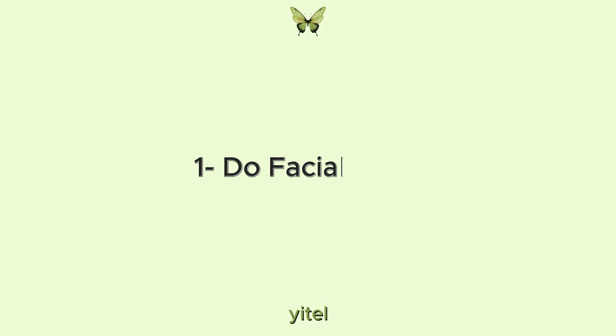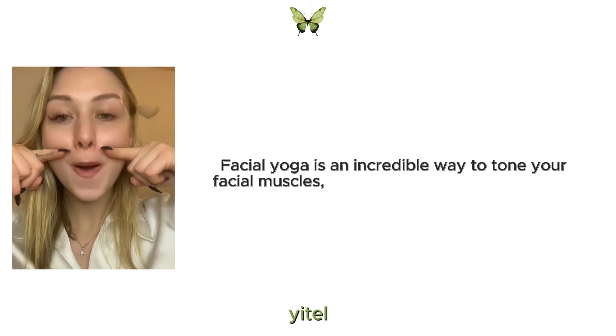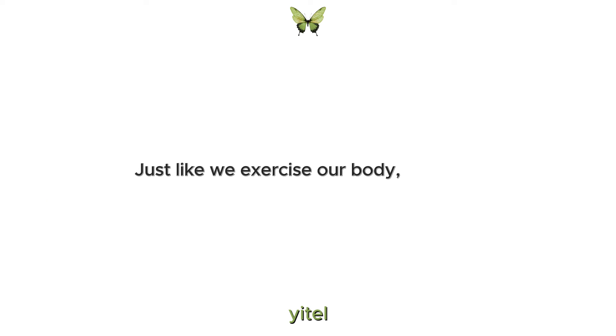1. Do facial yoga. Facial yoga is an incredible way to tone your facial muscles, reduce wrinkles and promote a youthful appearance. Just like we exercise our body, our face benefits from a workout too.